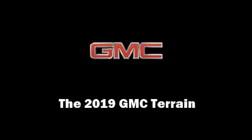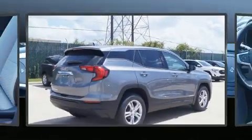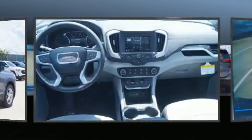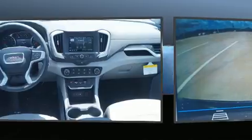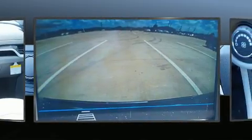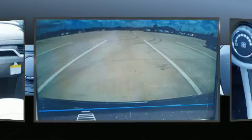Sensibility and practicality define the 2019 GMC Terrain. It features an automatic transmission, front-wheel drive, and an efficient four-cylinder engine. The engine breathes better thanks to a turbocharger, improving both performance and economy.